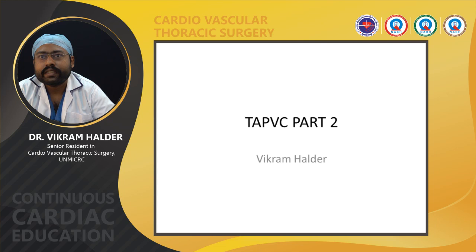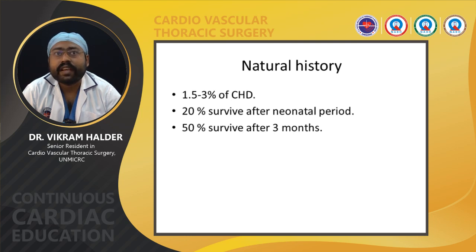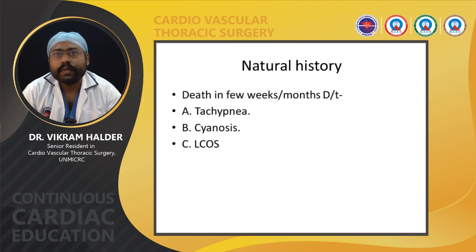In this part, I will discuss the natural history of TAPVC and its management. Regarding natural history, TAPVC is present in around 1.5 to 3 percent of CHD. Twenty-five percent of patients usually survive after the neonatal period, and 50 percent usually survive after 3 months without operation. Death in the first few weeks or months occurs due to tachypnea, cyanosis, and low cardiac output syndrome.